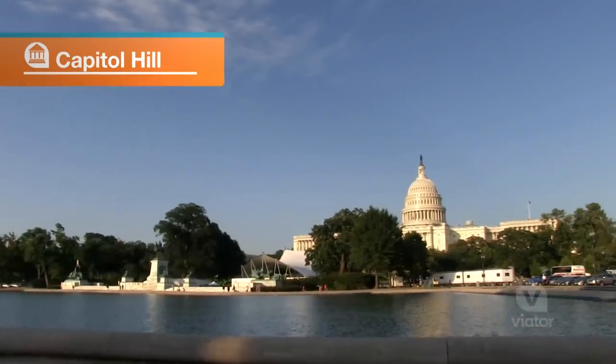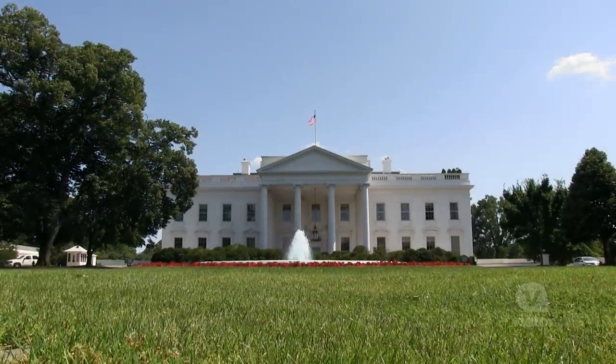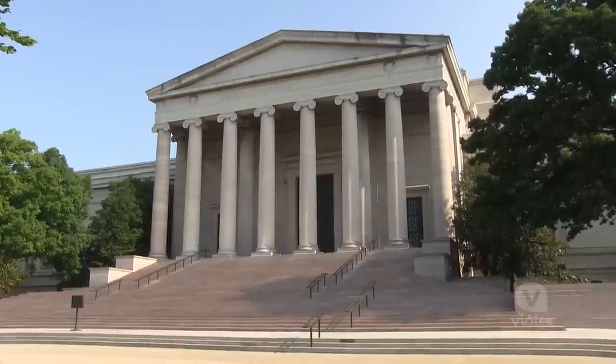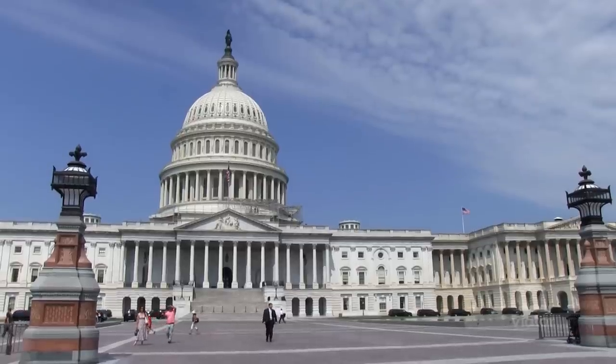This area is the legislative and geographical heart of the city. From the Supreme Court to the White House and even the Library of Congress, a visit to Capitol Hill will give you a true sense of Washington DC.